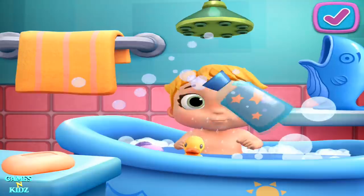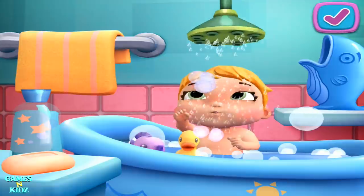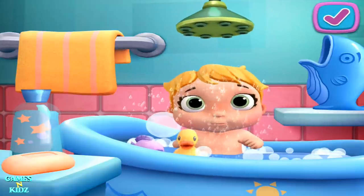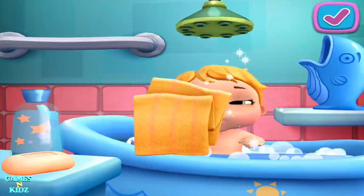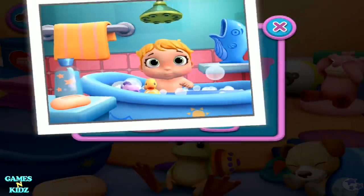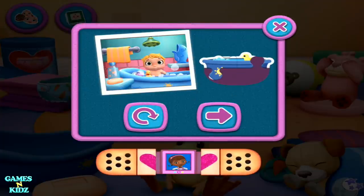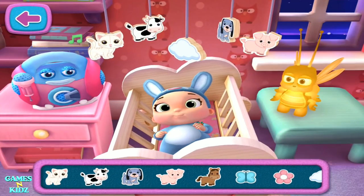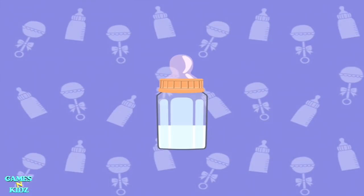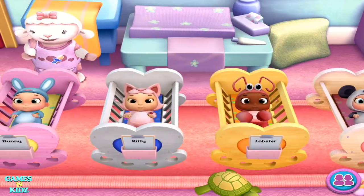Oh my goodness. Wonder what kind of sticker you're going to get. You did a great job. Time for a nap. So many toy babies to cuddle. I think I'm going to like it here.